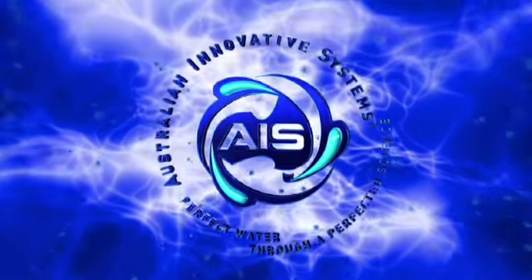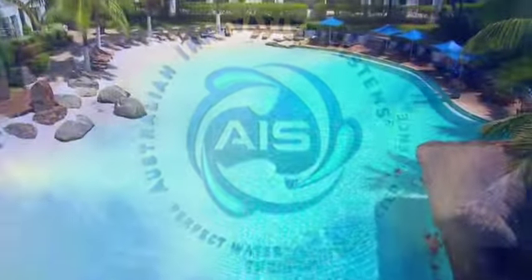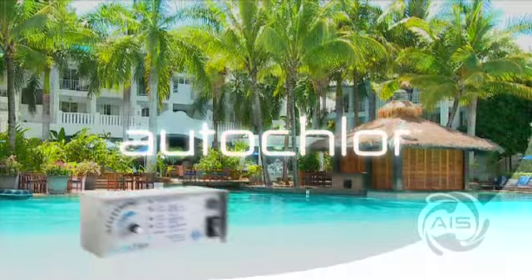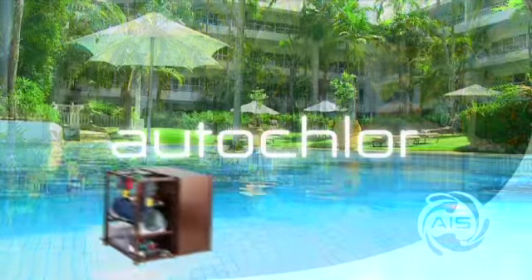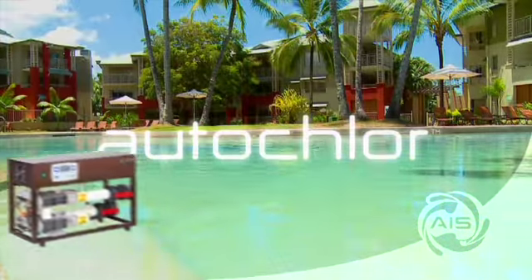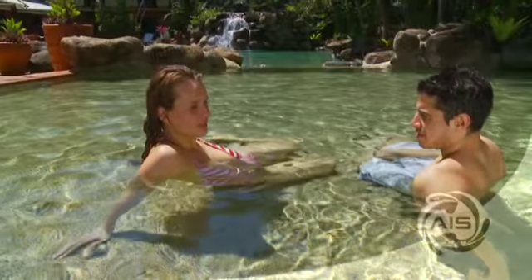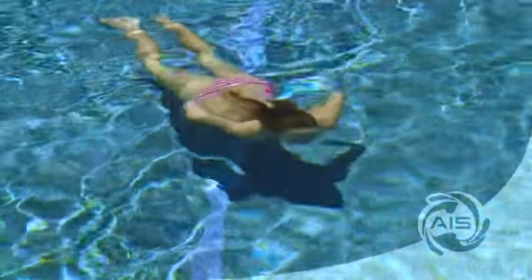Australian Innovative Systems is a wholly owned Australian manufacturing company specialising in high-quality saltwater pool treatment systems. Today you can be completely sure of the quality of the water in your swimming pool. You can feel the water and nothing else.